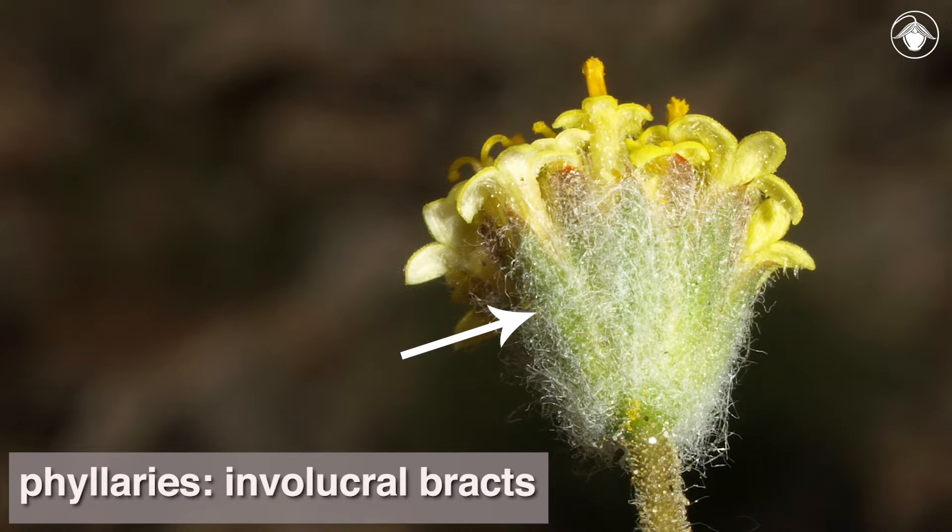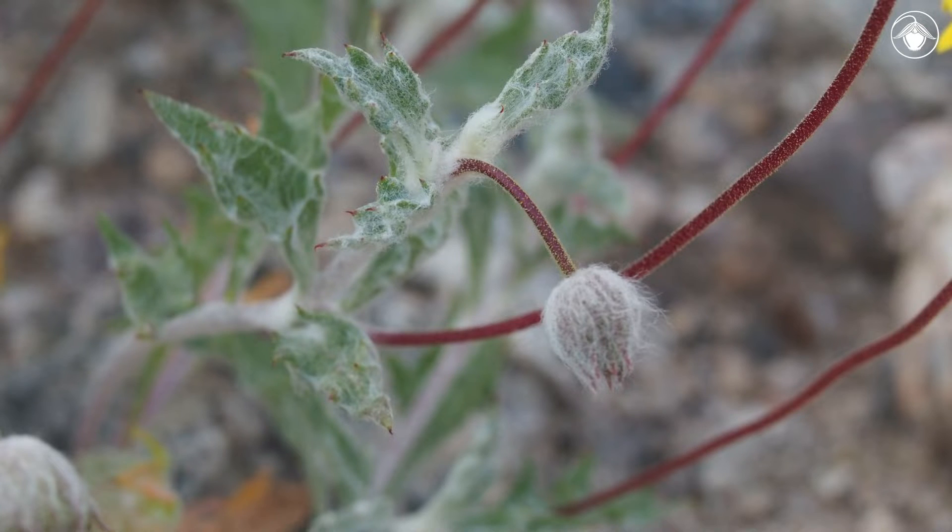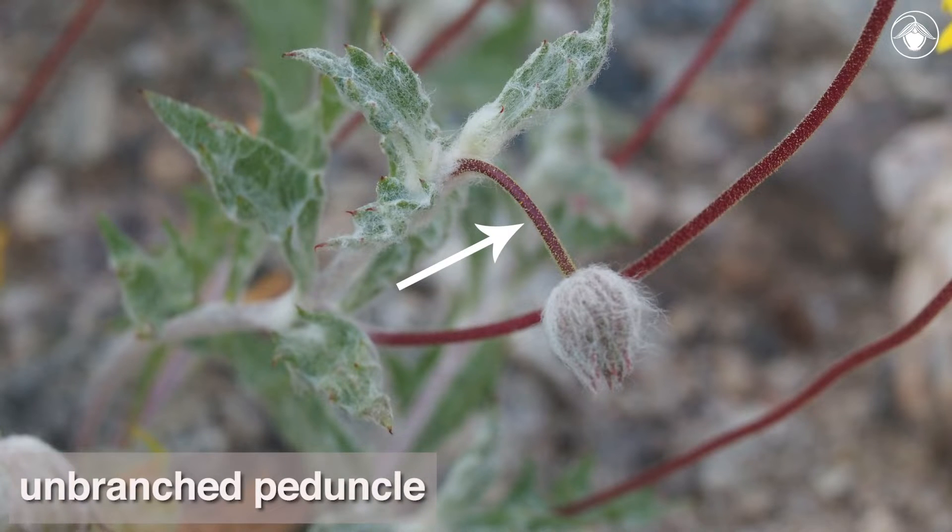The phyllaries, or involucral bracts, are arranged in a single series and together make up a bell-shaped or hemispheric involucre. The heads are borne singly on a long, often reddish, unbranched peduncle.